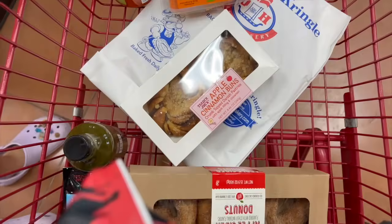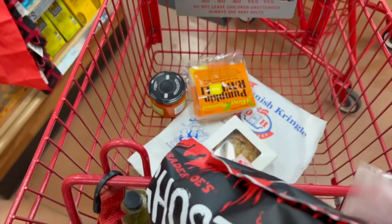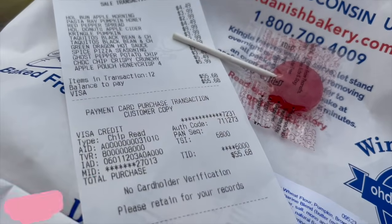Here's what we're getting — any guesses on our total? Not too much damage. I spent $55.68.